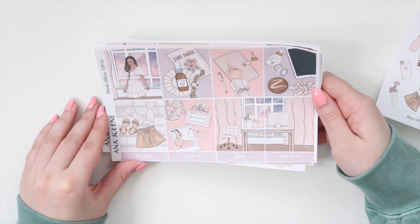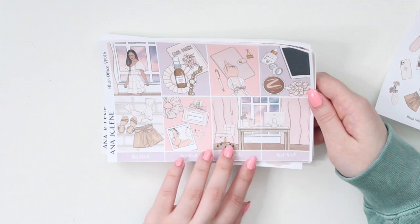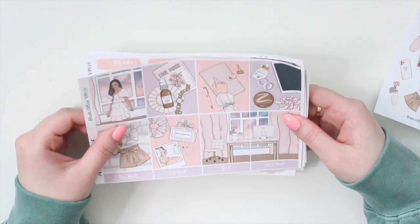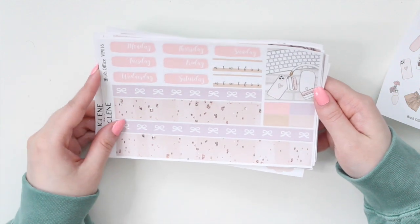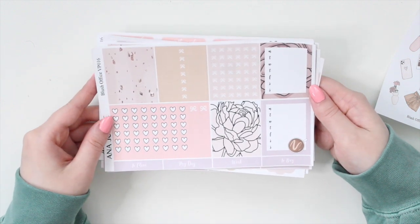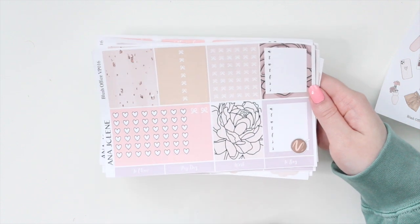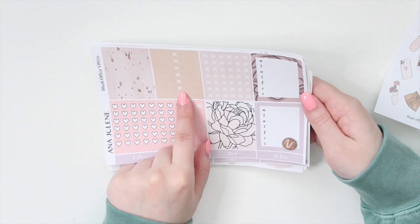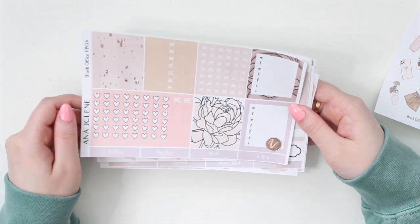We have a fashion girl in a darker skin tone, some fashion flat lays, and some stationery flat lays. I'm just in love with the colors of this one. The bottom washi has kind of a faux glitter effect, which I'm a big fan of. You also have an extra box. On the functional page you have two weekly sidebars, floral line art, pattern headers you can use as little washi strips, and two different sets of bow headers, plus a checklist.